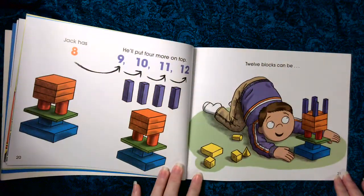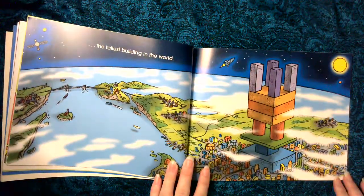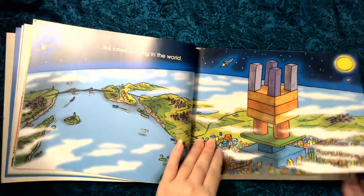Jack has eight, he'll put four more on top. Nine, ten, eleven, twelve. Twelve blocks can be the tallest building in the world.